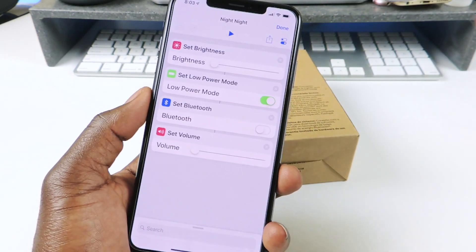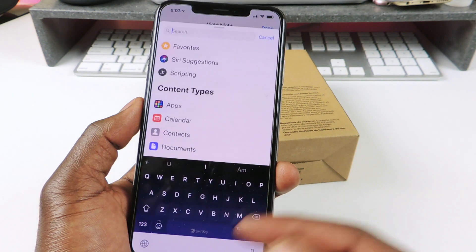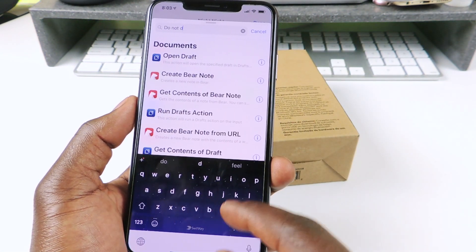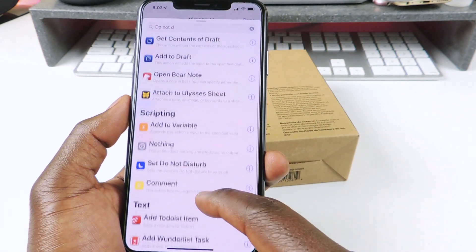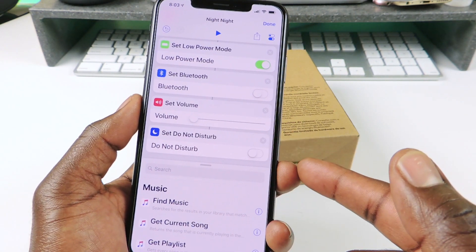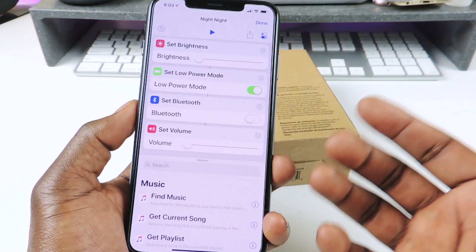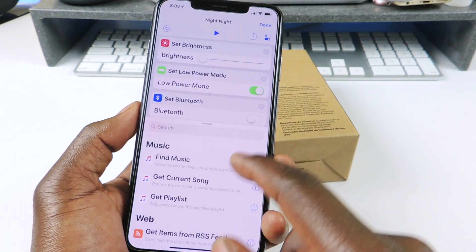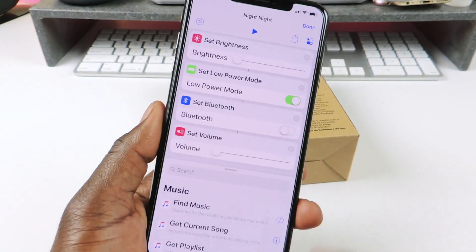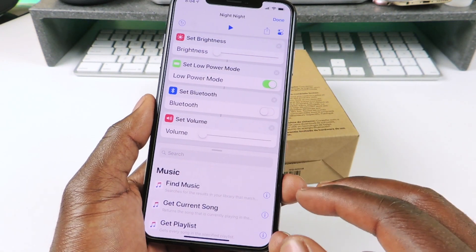You can also add more stuff to the shortcut. Say you want to add do not disturb - you tap search, set do not disturb, tap on it and there it is. You can turn on do not disturb whenever you do it, or delete it or whatever. The fun thing is you can add music to the morning or night night - if you want to play a sleeping app with rainforest sounds and all that, you can add that in there.